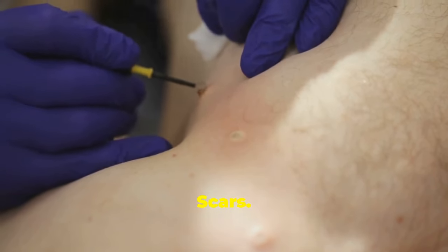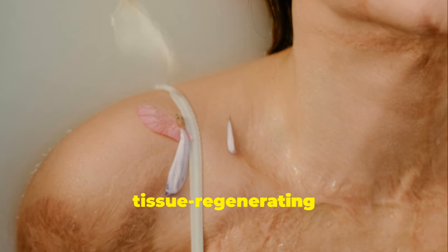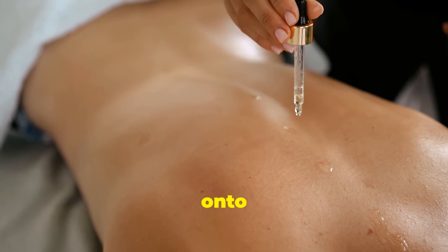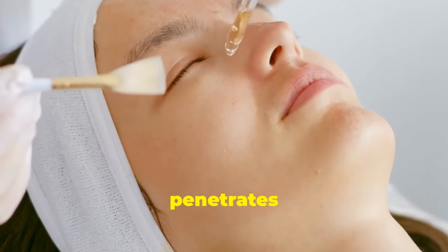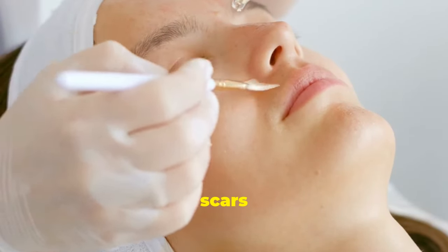Reduce the appearance of scars. Castor oil can help minimize scars thanks to its tissue-regenerating properties. Massage a small amount of castor oil onto the scar tissue using circular motions. The oil penetrates deeply, promoting cell regeneration and reducing scars over time.